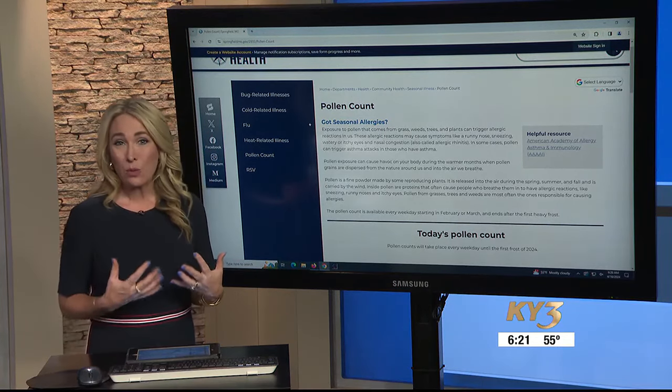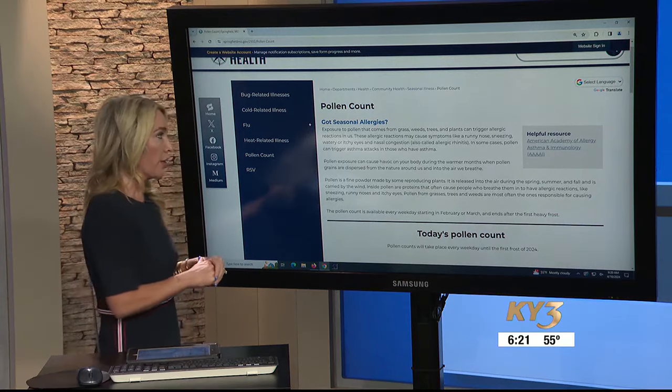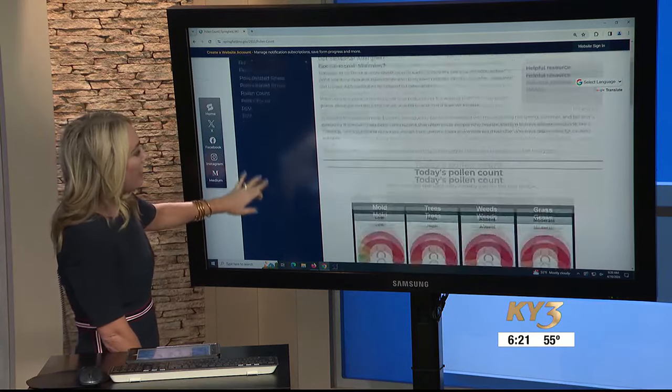She also suggests that if you know what allergens affect you, try and avoid them as much as possible. For example, if you're allergic to grass, wear a mask while you mow your lawn. And to find out what the counts are for your area, you can head to the Springfield-Greene County Health website, where they track the pollen count.